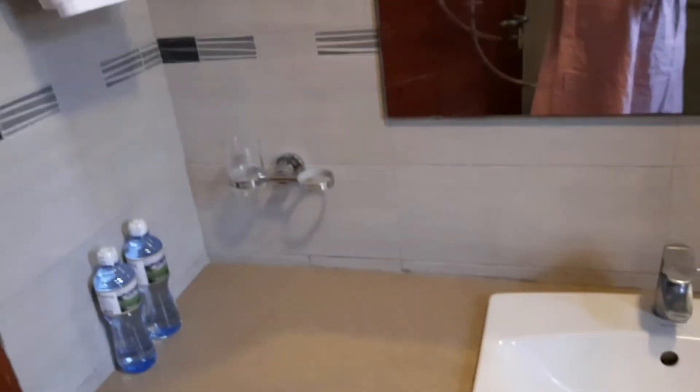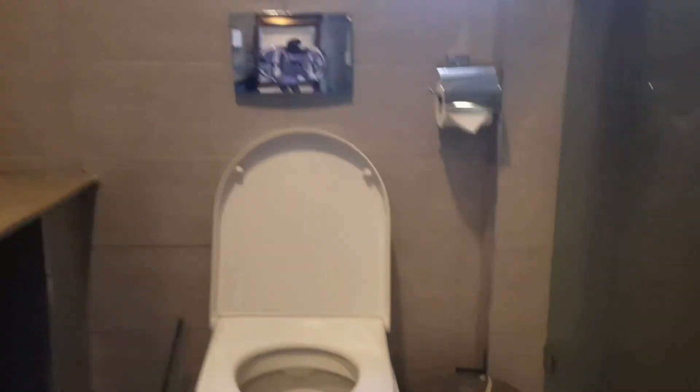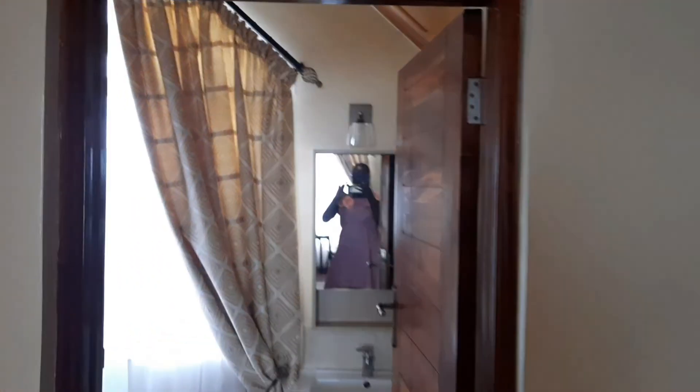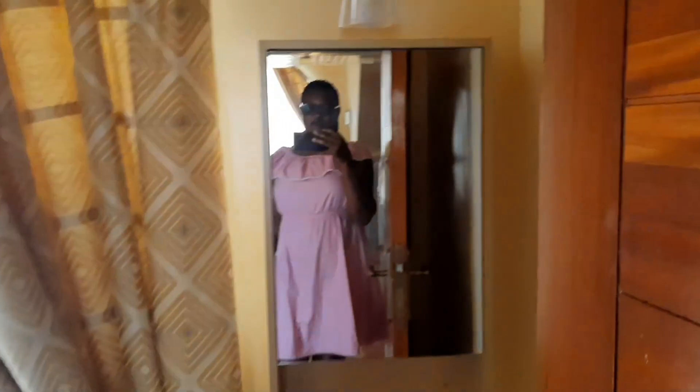You've got a shower cubicle, your wash hand basin, some bottles of water, and plenty of white towels. That's your toilet seat and a dustbin. And there's a mirror over there.